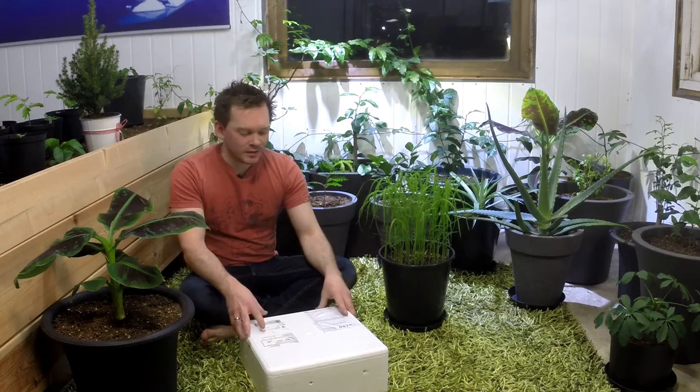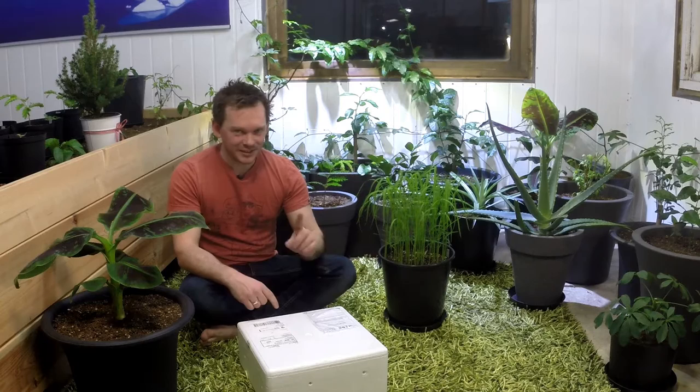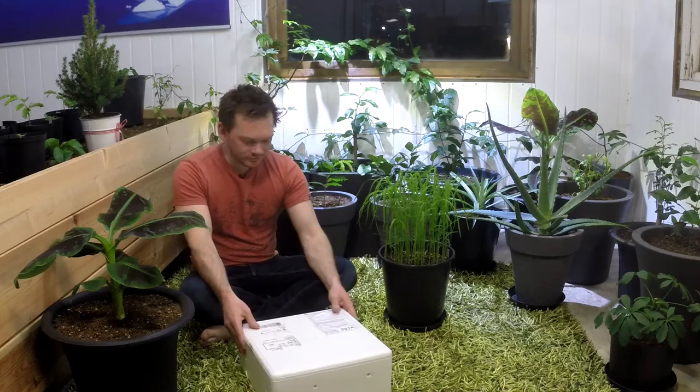Hi, welcome back to my channel. Today is not going to be a fun episode. If you're interested in some fun gardening with great results, this is not the episode. Feel free to skip the whole thing and maybe next episode will be something more fun. Today is pest control day.